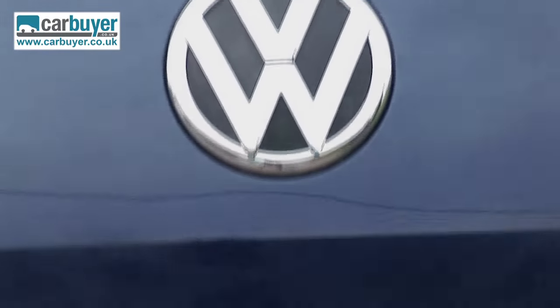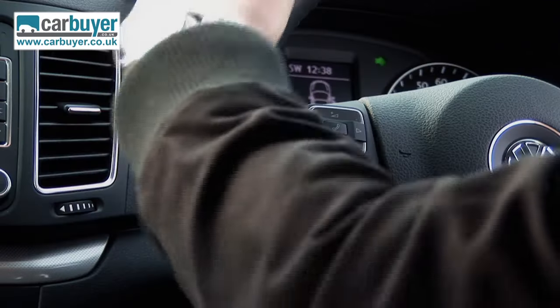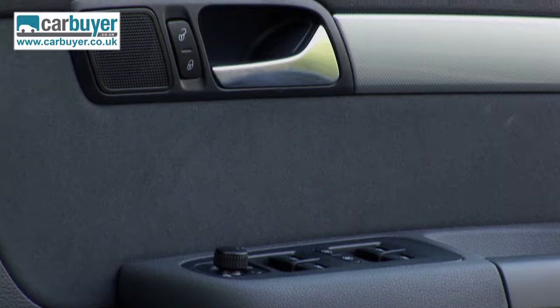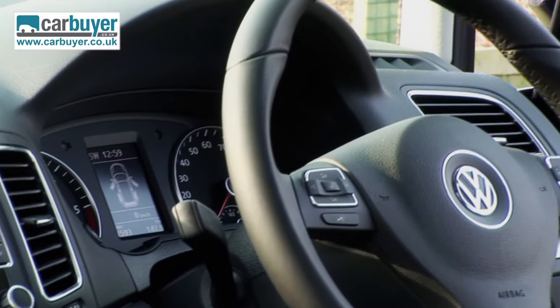Being a Volkswagen, the Sharan has a high-quality yet robust feel. You get pleasing soft-touch materials on the dash, controls which have a satisfyingly damped feeling to them, while all the dials and instruments are logically laid out and easy to read.